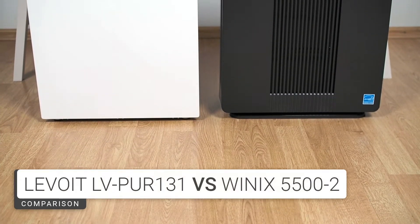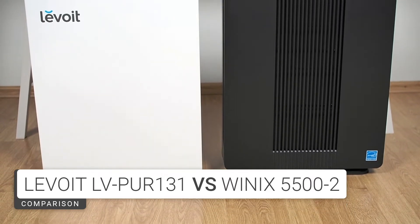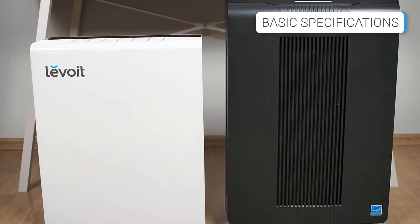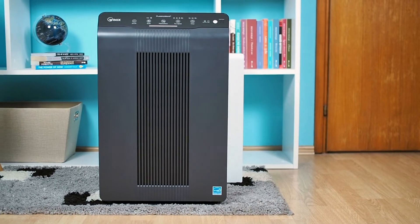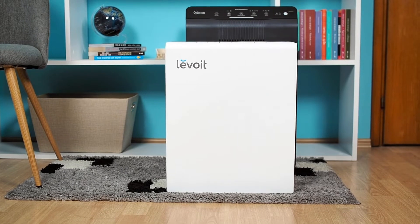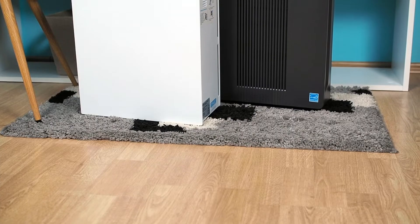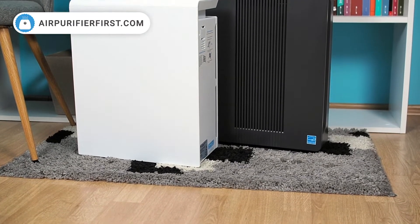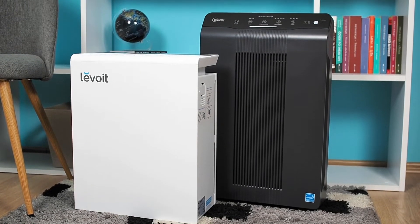The WinX 5500-2 and the Levoit LV-Pure 131 are big rivals, and their names come up often when considering buying an air purifier. The WinX is intended for rooms up to 360 square feet, while the Levoit is intended for rooms up to 322 square feet. The Levoit is smaller than the WinX and is available in white, while the WinX is available in black. Both devices come with a 2-year warranty.